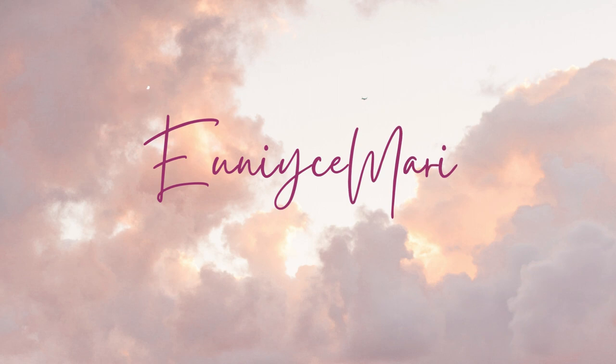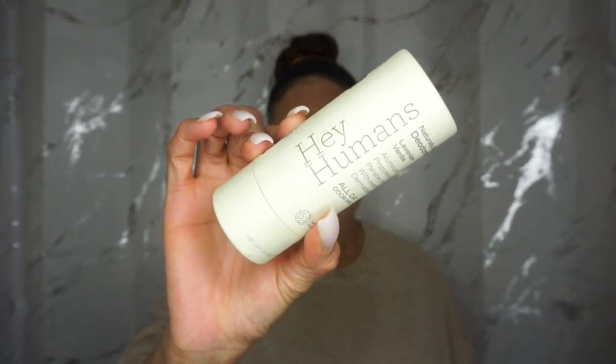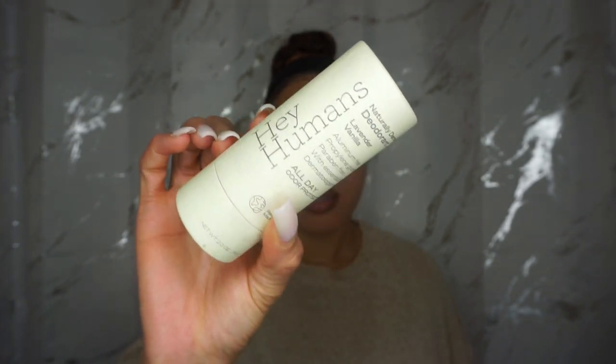They didn't have my Raw Sugar Vanilla that I liked, so I saw this one and said let's give it a try. The deodorant we're reviewing today is the Hey Humans Naturally Derived Deodorant in the scent Lavender Vanilla. It looks like this. We're going to talk all about this deodorant and then get into my thoughts on it and how it works for me.